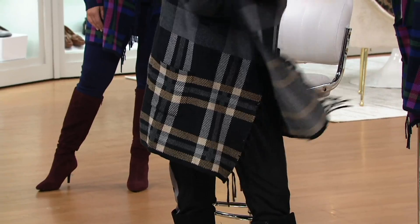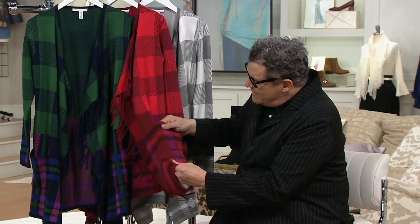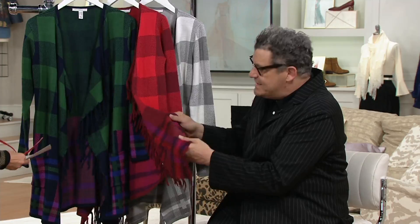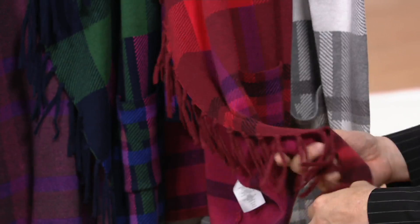One of our favorite knits of all time. This has the fringe and the pattern and that coziness everybody loves, and the softness. You throw it in the washing machine — this is not rocket science. It's just something you throw on. It makes everything else that you have look incredible. If you got that mock neck top earlier, any of the tops, this works so well over, you know?